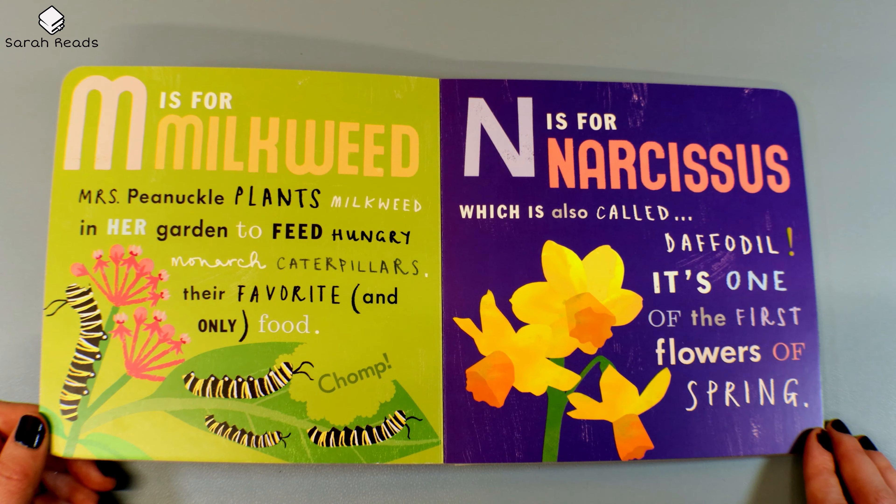M is for Milkweed. Mrs. Pinochle plants milkweed in her garden to feed hungry monarch caterpillars their favorite and only food. Chomp. N is for Narcissus, which is also called Daffodil. It's one of the first flowers of spring.